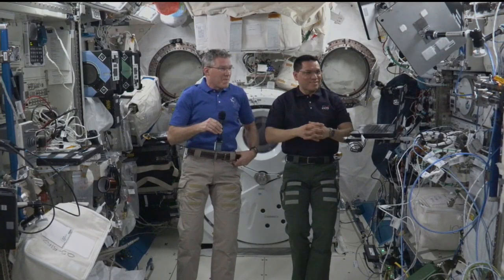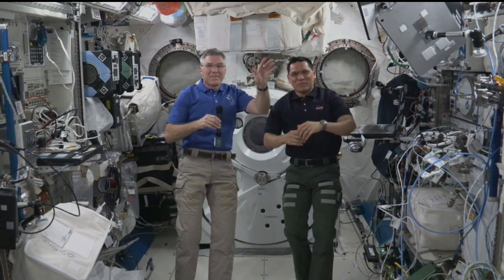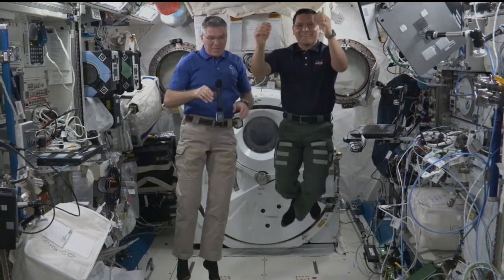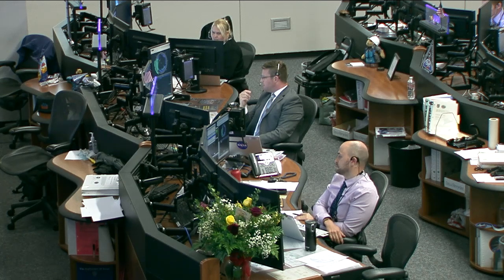As always, it's amazing to get a chance to talk to an astronaut actually out in space. So on behalf of the students of the Alamogordo, Cloudcroft, Hondo and Ruidoso school districts, the New Mexico Museum of Space History and the International Space Hall of Fame, we want to thank NASA and the astronauts on the space station for taking time out of their very busy days. Thank you.